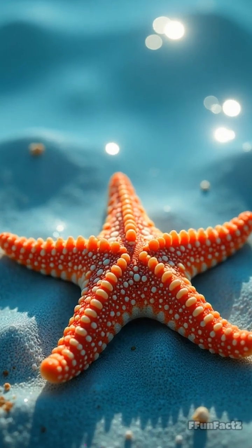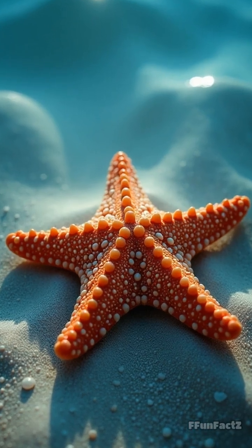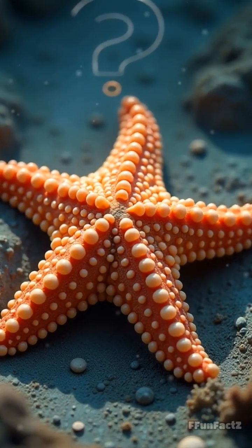Next time you see a starfish, remember, it's not just crawling — it's navigating a secret map of light and texture. So, would you want to see the world through your feet? Drop your wildest guess: how many tube feet does a starfish have? Hit follow for more ocean oddities.